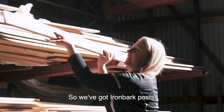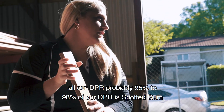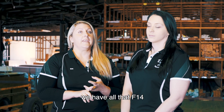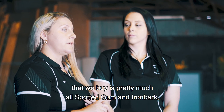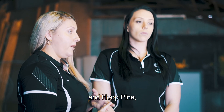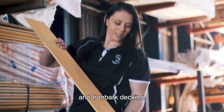So we've got ironbark posts, all our DPR — probably 95 to 98% of our DPR is spotted gum. What's not spotty is probably ironbark. We have all the F14 that we buy, which is pretty much all spotted gum and ironbark. We've got hoop pine, so we do a lot of cladding, flooring, and panelling in hoop pine. So we've got your decking — spotted gum and ironbark decking.